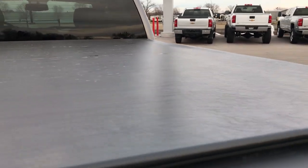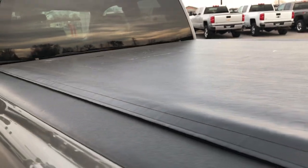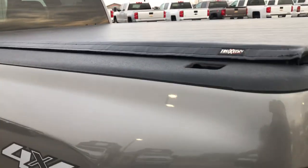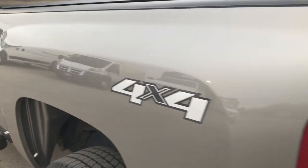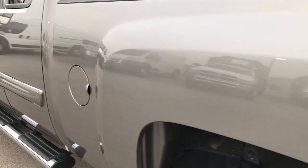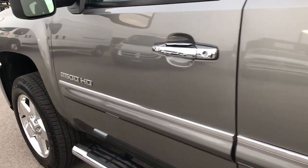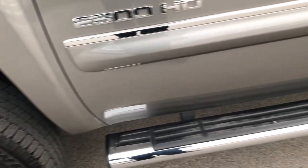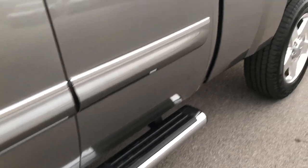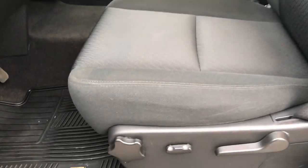It also has a TruXedo soft roll-up tonneau cover that's in absolutely perfect condition — no rips or tears. As we go down this side of the truck, it's just as clean as the passenger side: no dents, no dings, no scuffs, no scrapes. Absolutely one of the cleanest Duramaxes I have seen on our lot. Usually these trucks are used really hard for work and they get dings and scuffs, but this one — not the case.